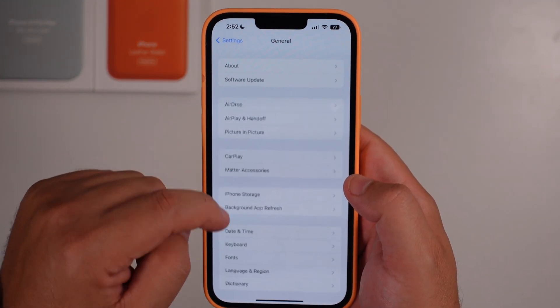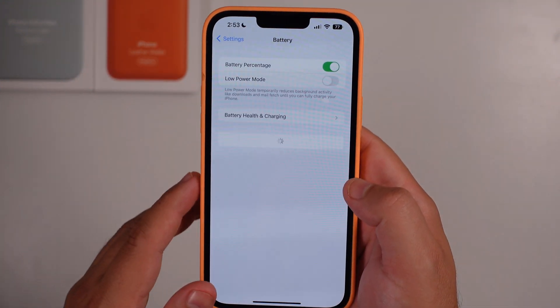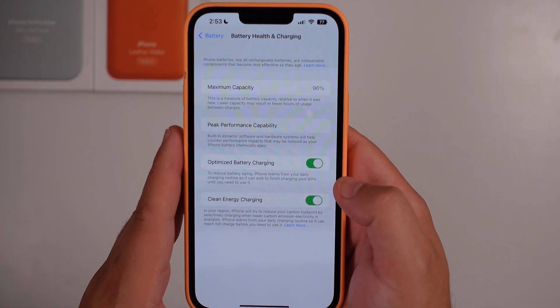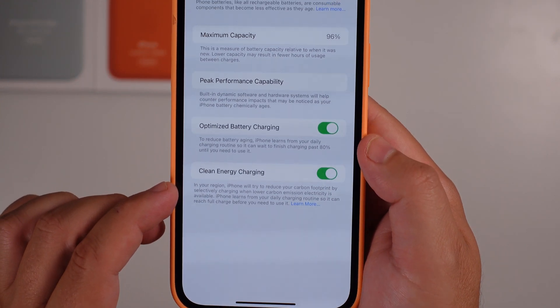Moving beyond that, under Settings, if you jump into Battery, you'll now see a new option listed. Instead of 'Battery Health,' it is now 'Battery Health & Charging.' Jumping in here, just so you know, this new feature is enabled by default, so you'd have to go back and turn it off.